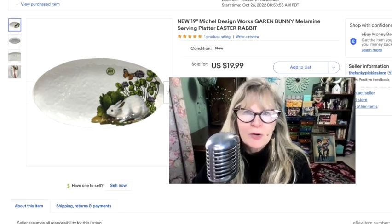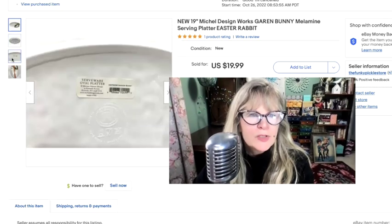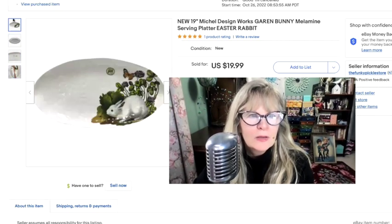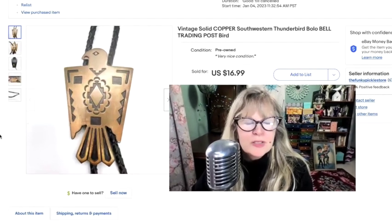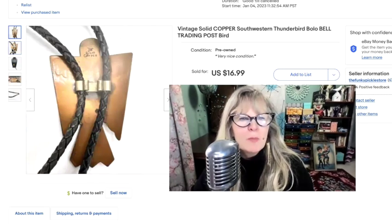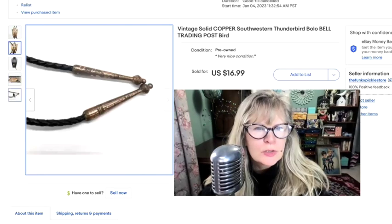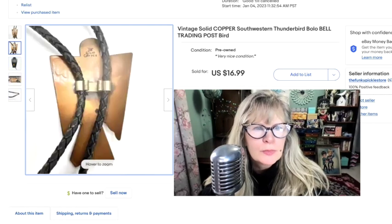I got this melamine platter as part of a large lot of stuff I bought that I'm completely in the money on. This was new with its tag — very big at 19 inches. What a great item for Easter. Sold that for $20, totally in the money. I got this bowl at a yard sale and I think it's so cute — it's a Thunderbird. Right above where it says solid copper, there's the mark for Bell Trading. Just about three inches or so with a little bit of wear on the ends.